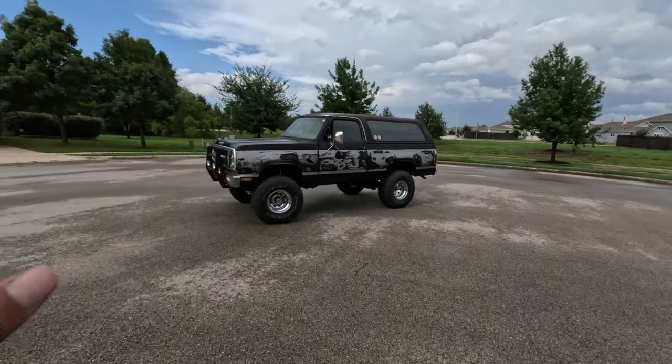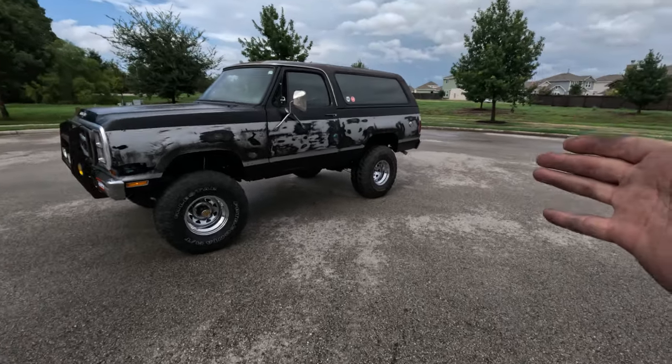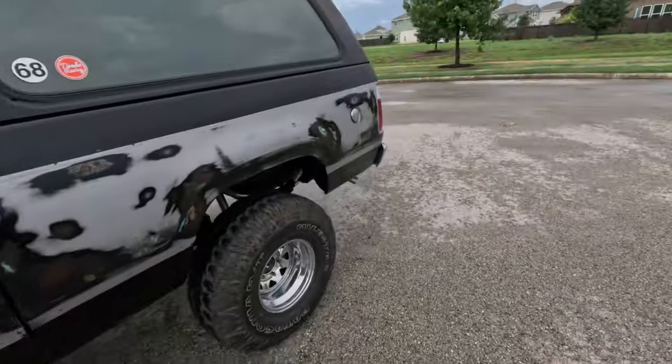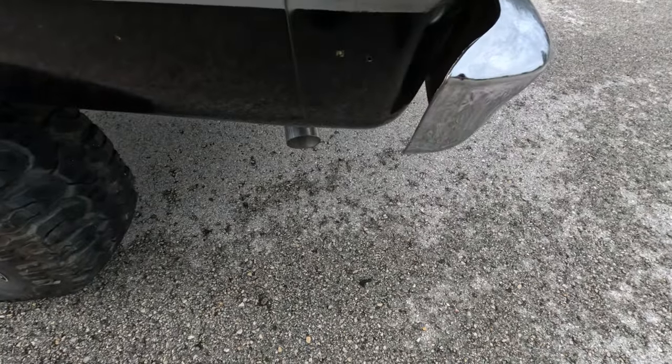As you can see, we got this bad boy running. It's idling nice and high — I have it on a high idle because I still need to time it with my actual timing gun. But it's super exciting because this thing is actually running and moving under its own power, sitting on all 35s. It's so quiet and I can actually move it around the neighborhood without worrying about the neighbors. Let's give it a nice little listen.